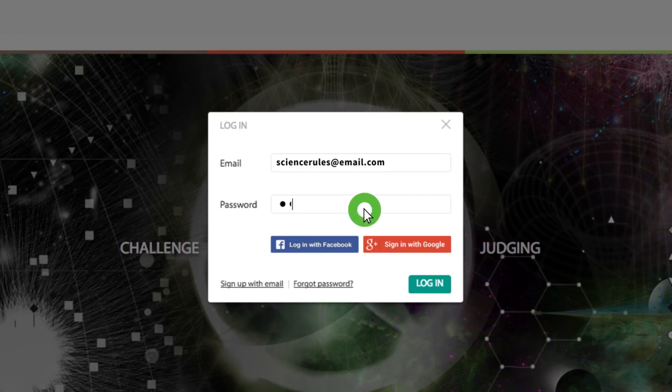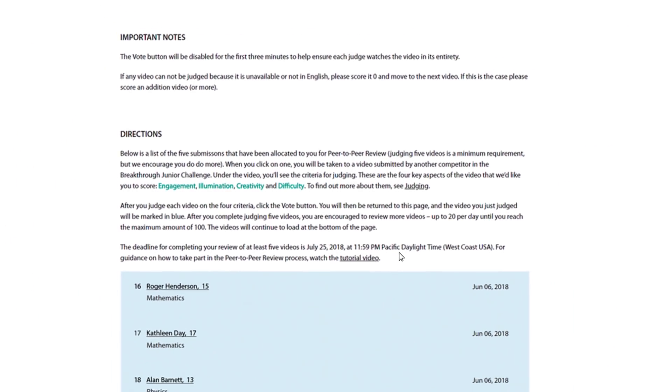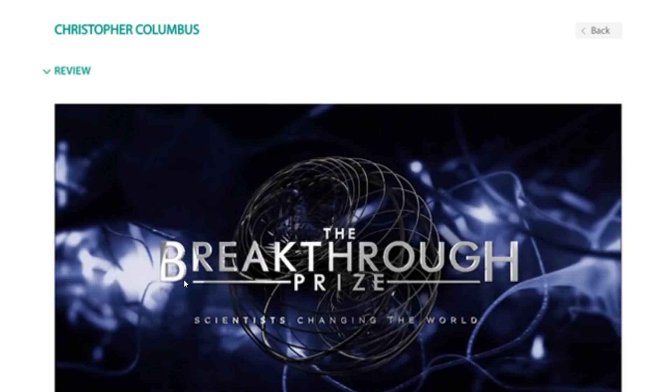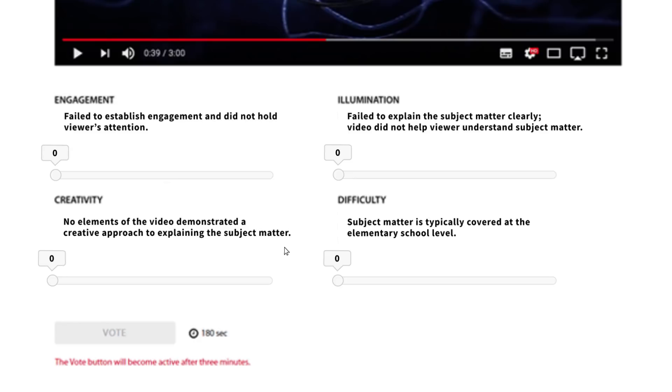Here's how it works. When you log into the Breakthrough Junior Challenge website, you'll be taken straight to your application list — that's the list of films that have been allocated to you to review. Click on any of them and you'll be taken to that video. Below the video you'll see the judging criteria. Remember, you must watch the full three minutes of each video in order for the vote button to be enabled.